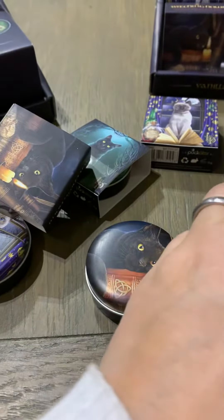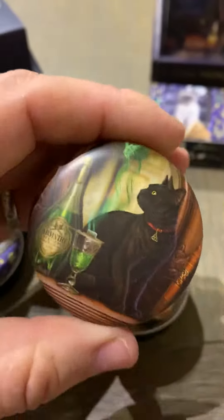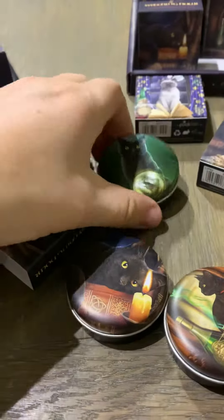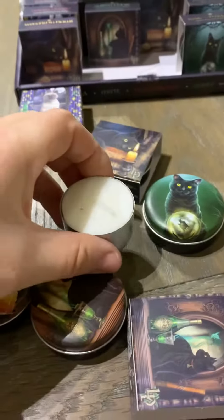This one is Strawberry — that one's lovely actually. Then we have a Mint, and last but not least we have the Apple one, which is really gorgeous as well, and that is Rise of the Witches. As you can see they're about the size of a tea light.